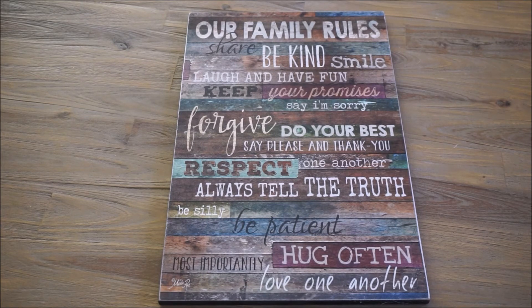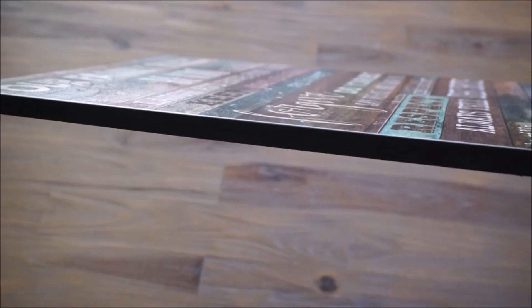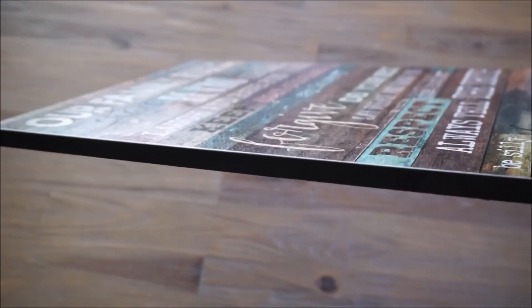I was thinking this would look really nice on our mantle in the family room, since that room has more of a darker rustic appeal. But I also have the option to hang it. Here is the back of it — it comes with two pre-drilled holes. And here is what the side of the boards look like: just a nice black sleek edging all around.